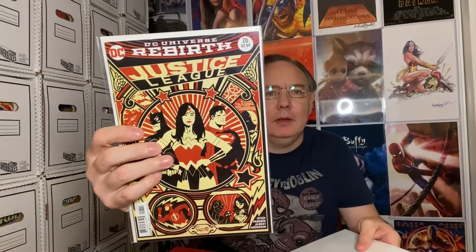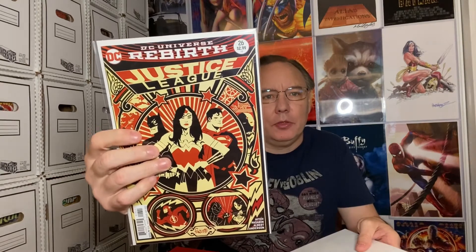The first book out of the group is Justice League Rebirth number 26. I don't think there's anything important in that book — it's probably more of a filler, but at least it's a neat cover. Also got Wolverine number four.